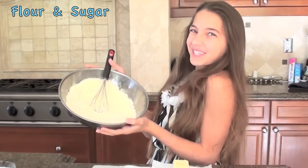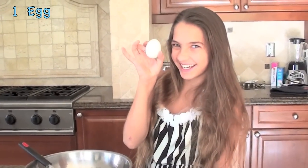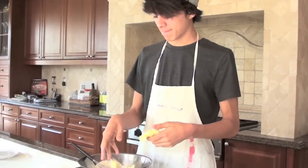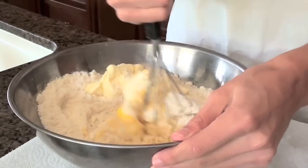This is what you need: flour, sugar, one egg, and a stick of butter. Put the butter in the bowl and also the one egg, and then stir it until it gets doughy.